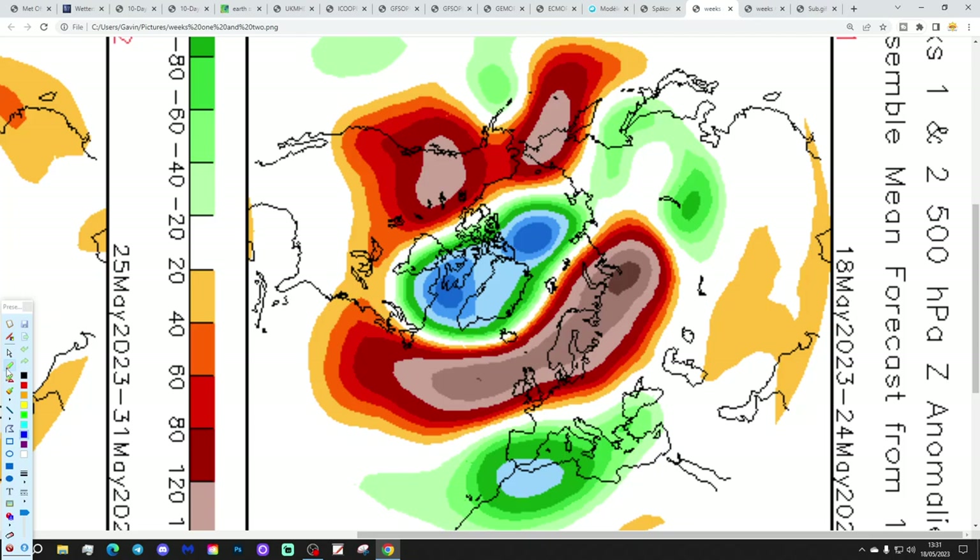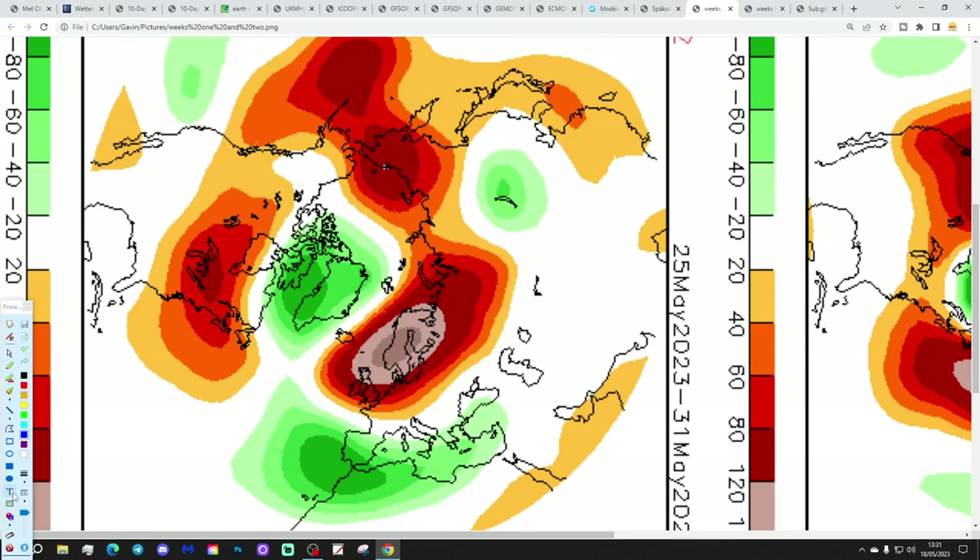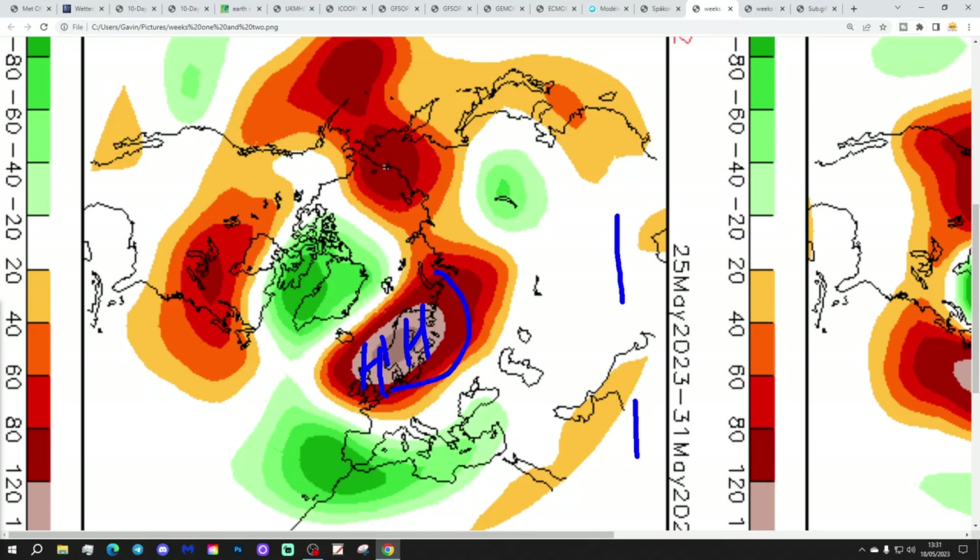The CFS V2 — these are 500 millibar heights in orange broken down into week periods. The first week period, essentially the 18th to 24th of May, will be dominated by high pressure over the country — loads of dry weather to come. Week 2 is the 25th to 31st of May — again, we see lots of high pressure in control of the weather over and to the east of the country, winds coming in from an easterly direction, mainly fine.